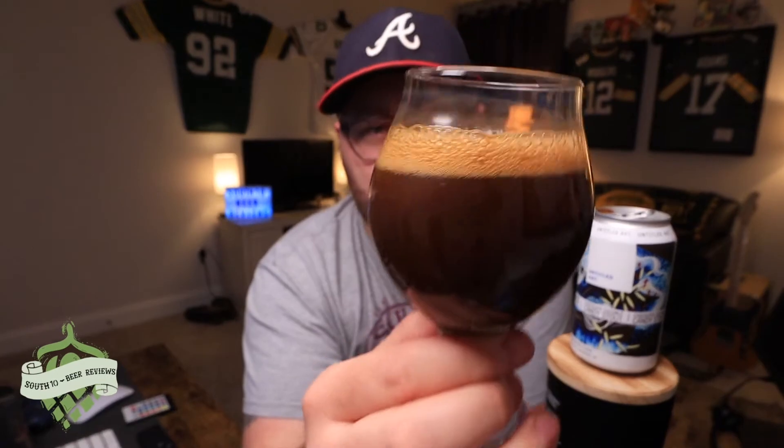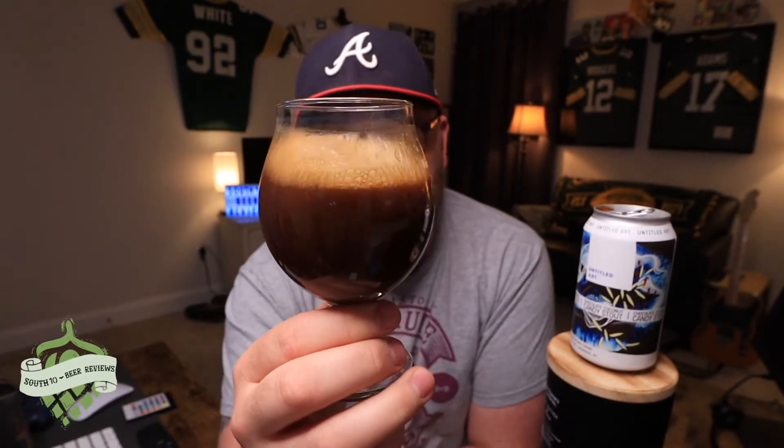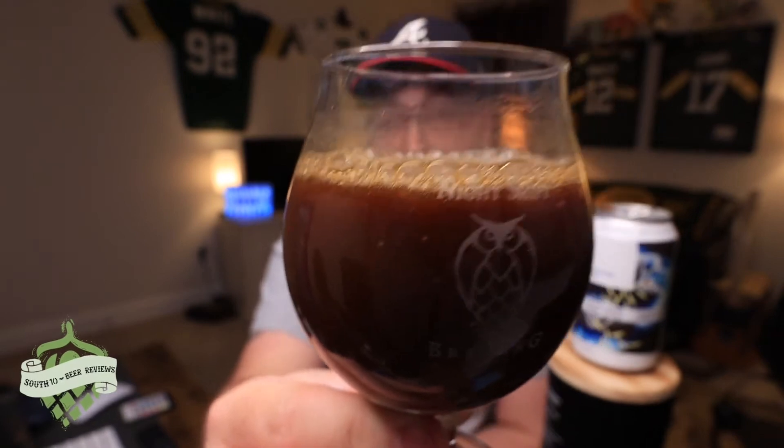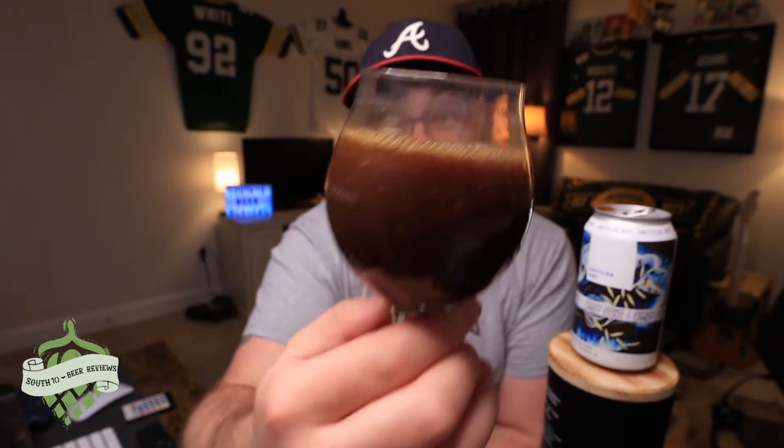They seem to have their grip on stouts, so let's go ahead and get this poured. Wow, that color looks crazy — it's like Yoohoo or something. There are some chunks floating around in there. Yeah, it looks like dark chocolate milk. The head is already going away; there's not even a finger's worth. It looks like a freaking pastry stout.